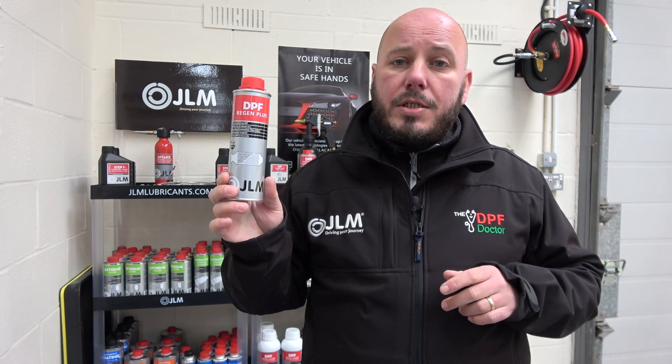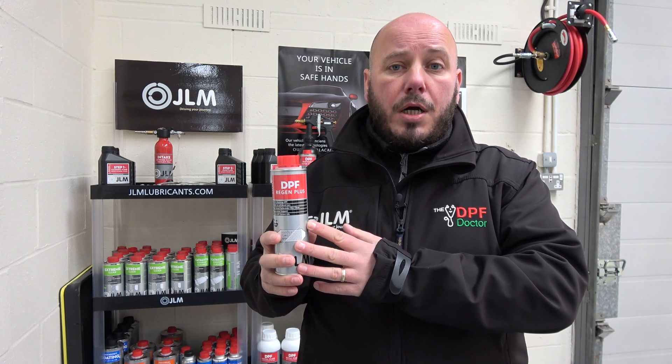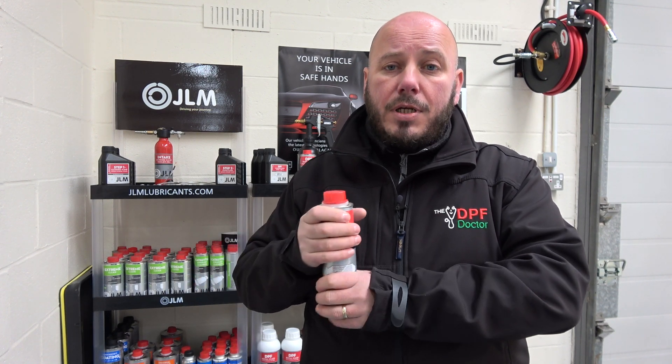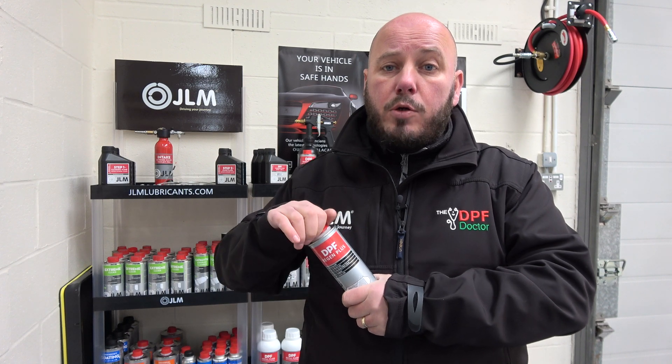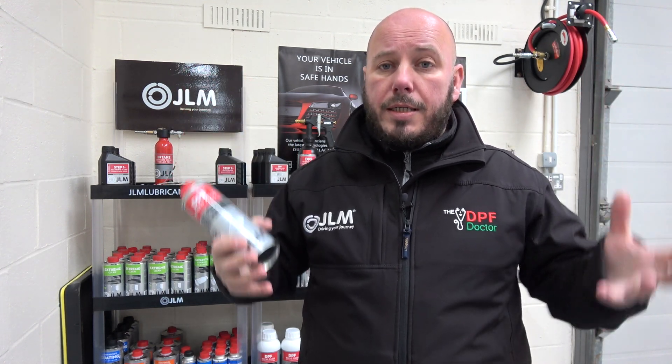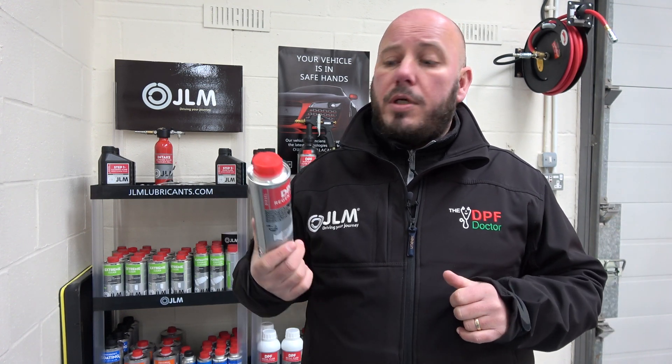It's really important to know that this product does not say on the tin that it's a DPF cleaner. Unfortunately, some brands use a similar chemistry to a regenerator but market it as a DPF cleaner. Anything that's iron-based — which this is — is a great catalyst for increasing exhaust temperatures, but that's not something you want on a blocked DPF. On a blocked DPF, the ECU is already trying to increase exhaust temperatures, so adding something that further increases them can result in damaged or melted DPFs.